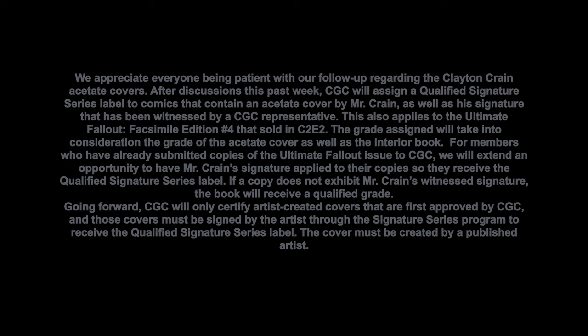For members who have already submitted copies of the Ultimate Fallout issue to CGC, we will extend an opportunity to have Mr. Crane's signature applied to their copies so they receive the qualified signature series label. If a copy does not exhibit Mr. Crane's witnessed signature, the book will receive a qualified grade. Going forward, CGC will only certify artist-created covers that are first approved by CGC, and those covers must be signed by the artist through the signature series programme to receive the qualified signature series label. The cover must be created by a published artist.